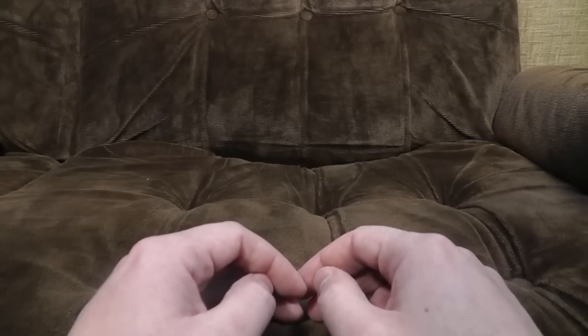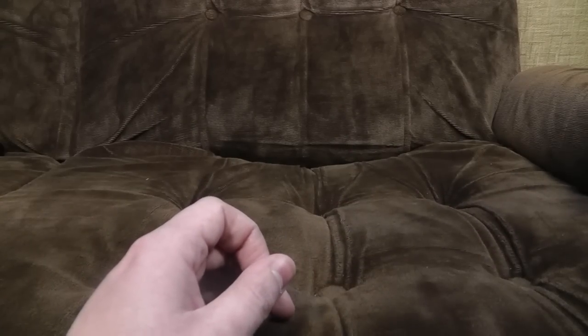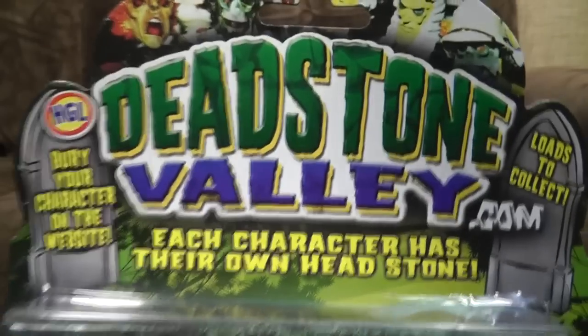Hello! Good news, everyone! Poundland have got more overstock from HGL, a company that makes weird little collectible figurines like Toxic Mutants and Princess Fizz and all the stuff we've covered before. So we've got a new range, and this time they're not even in blind bags. It's all good until you actually see what it is. HGL presents... Deadstone Valley.